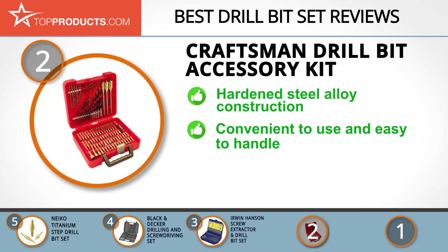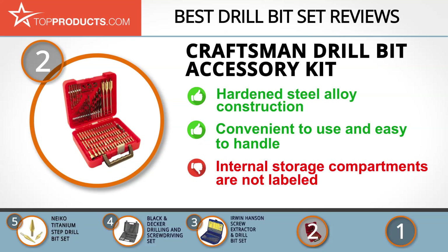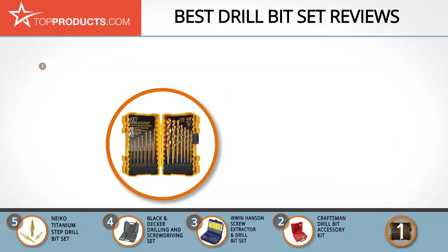The Craftsman Drill Bit Accessory Kit comes with 100 versatile bits and is specially designed to handle all your metal, wood, plastic, and masonry drilling jobs. This drill bit set is made of hardened steel alloy and comes in a sturdy case. The disadvantage is that its internal storage compartments aren't labeled, so it's perhaps not ideally organized.